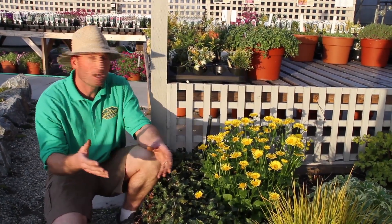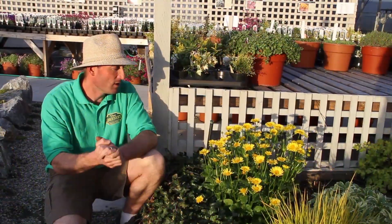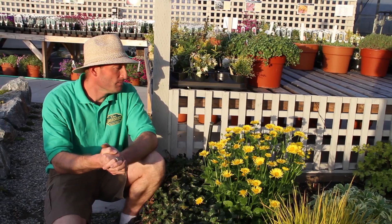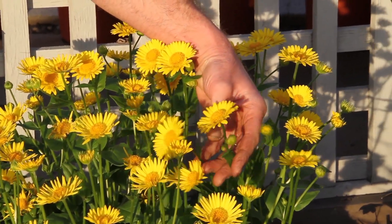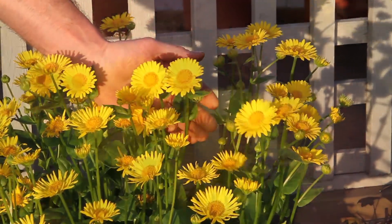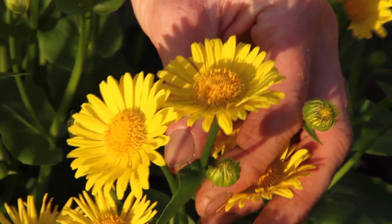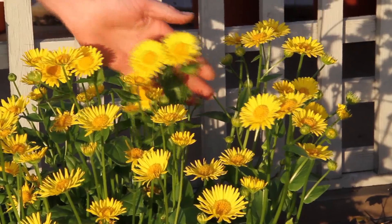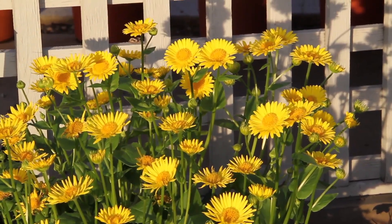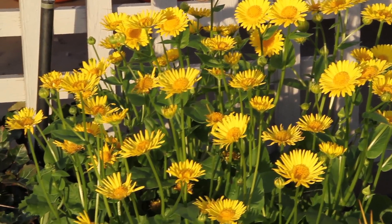Typically you think of yellow daisies as marguerite daisies, annuals, those type of things. But this is a great hardy perennial giving you that bright yellow. Typically this plant will bloom early in the spring, starting around mid-April, and has a good bloom time on it — a good six weeks or so. We're at the beginning of May here and we still have lots of good buds available to open up and give us flower power later on in the month of May.